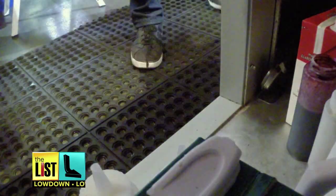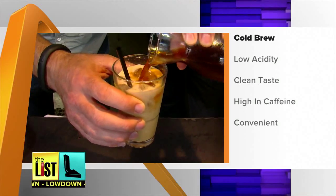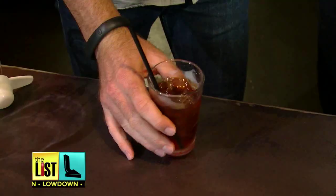Cold brew coffee is coffee that is brewed slowly overnight in a refrigerator. It's very popular right now. Cold brew is popular because it has low acid, has clean taste, is very high in caffeine, and is convenient. Since it's cold and the acid level is so low, it's just really easy to drink, so people really like it. Really refreshing. Clean.